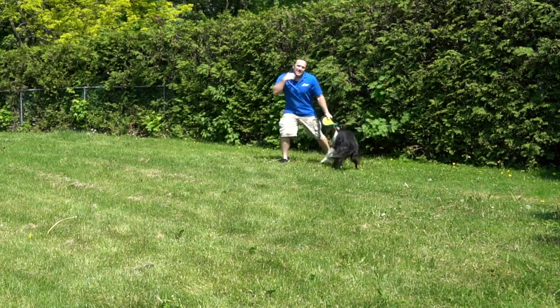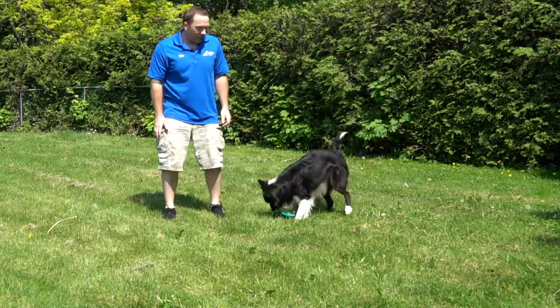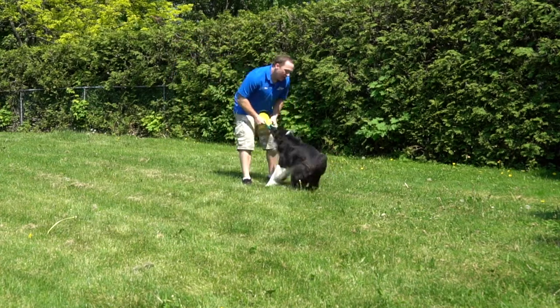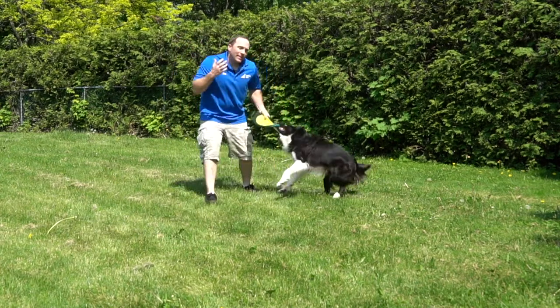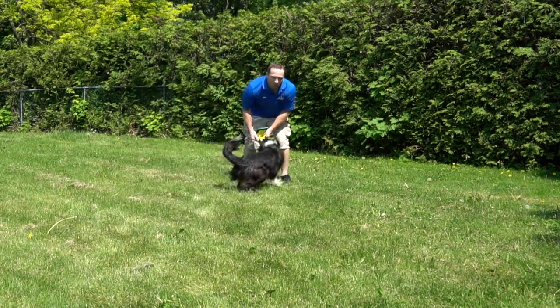When it's not fun anymore, if I just stand here, I'll back away — yes, good boy! — and tug, tug, tug. Really increasing the idea that this game is only fun when he's bringing it to me. Yes, good boy! Tug, tug, tug. Good.